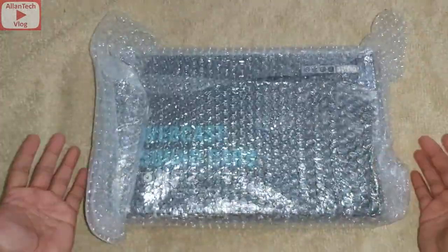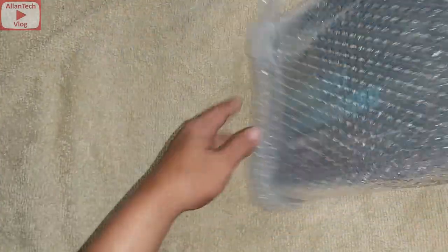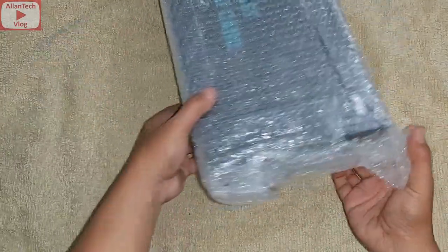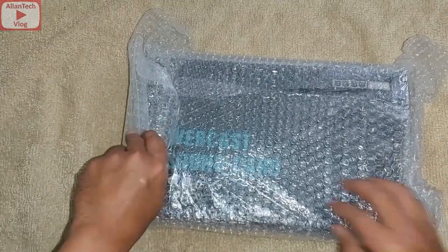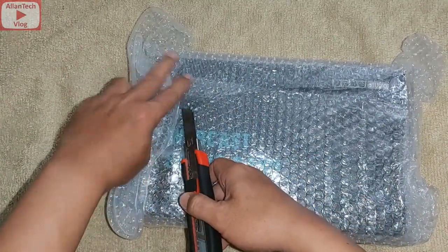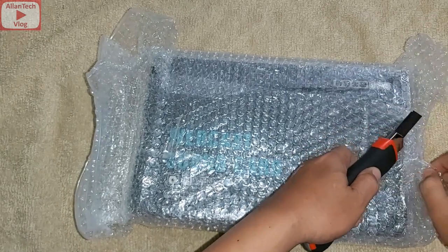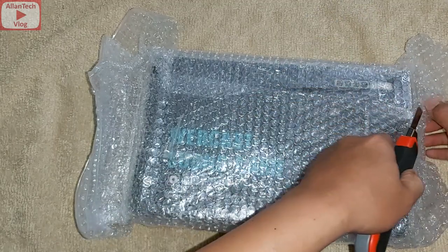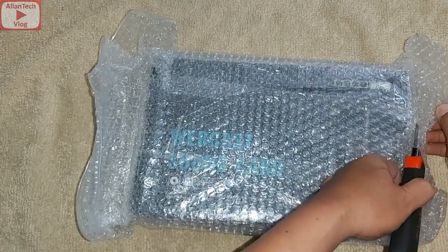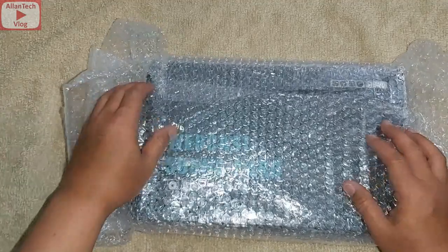This is the package from inside, and it's well packaged with bubble wrap. According to the website, what I purchased online is a King One sound card. I checked it on YouTube and it was a very nice sound card.